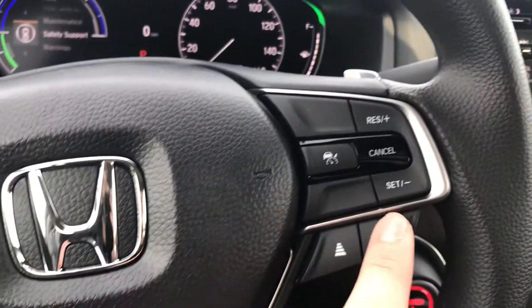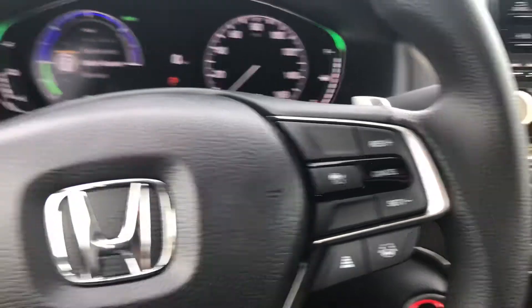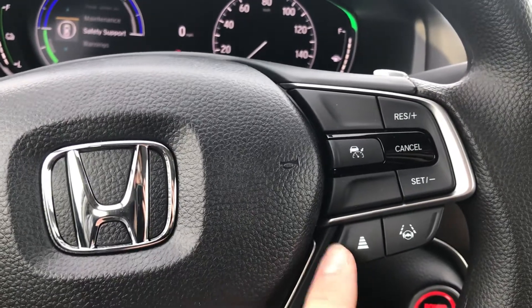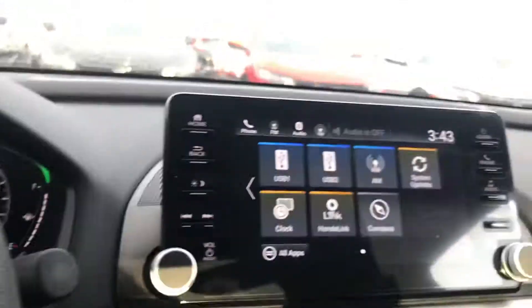On the right, you're going to have your cruise control with the other two parts of Honda Sensing. So if you're on the highway going above 45 miles an hour, you can hit this button for lane-keeping assist, which keeps the car centered in the lane for you. And then there's the adaptive cruise control, which maintains a safe following distance between you and the car in front of you.